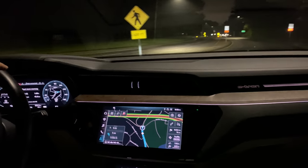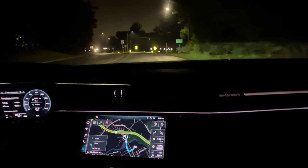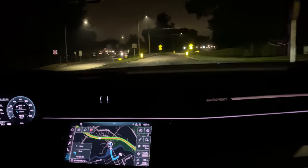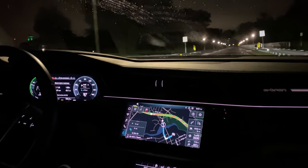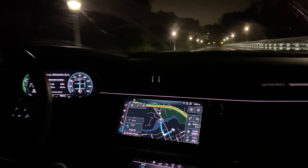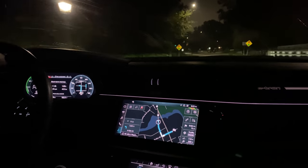The e-tron tows so nicely — it's so comfortable, you really don't even feel the trailer back there. We had the Land Cruiser Heritage Edition for the Out of Spec Reviews channel — go subscribe on YouTube. We had the Land Cruiser towing this exact trailer and it was fine, but the e-tron tows even better than that, and that's a big burly SUV. So Audi's really got it nailed with this thing. The efficiency hit is really down to aero, not the weight.